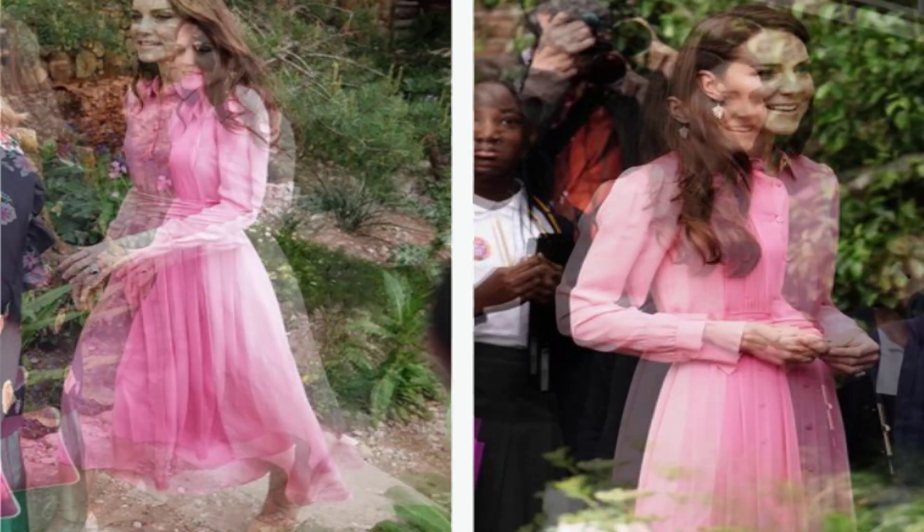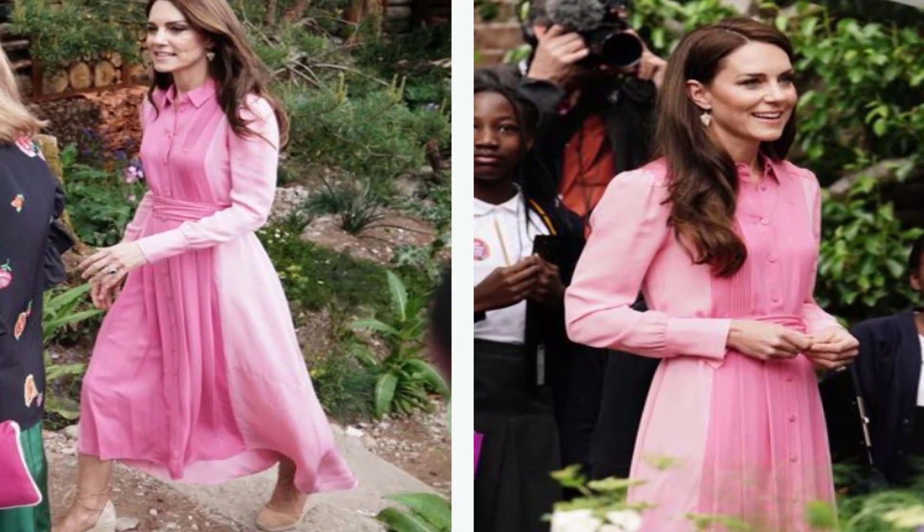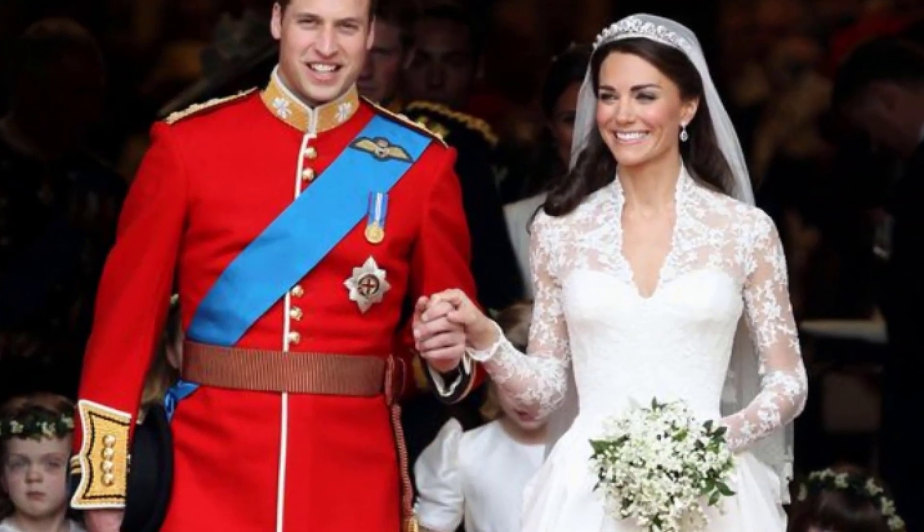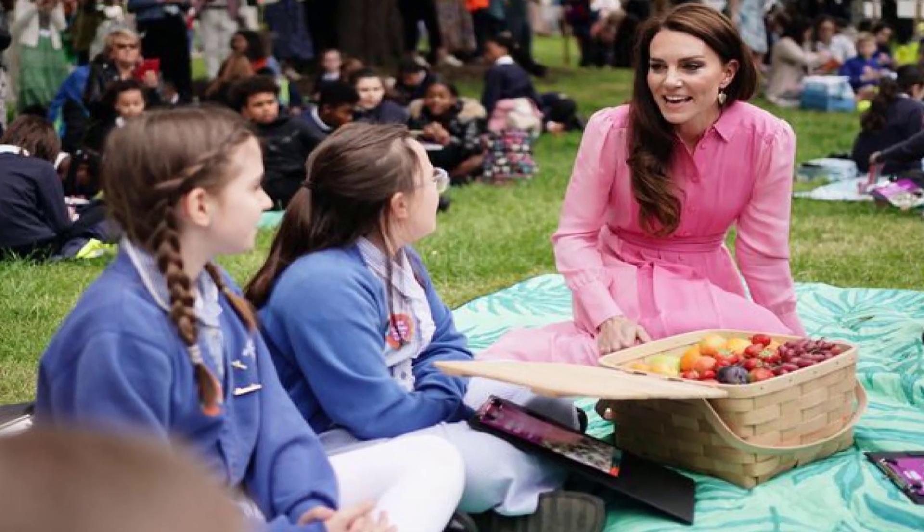Elsewhere, there will be a display celebrating the coronation in Dave Green's RHS Garden of Royal Reflection and Celebration, which is designed as a tranquil space featuring some of the Windsor family's favourite plants.